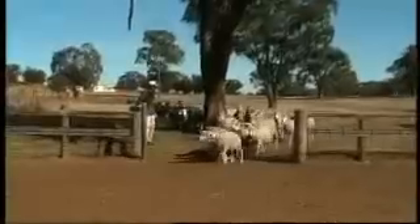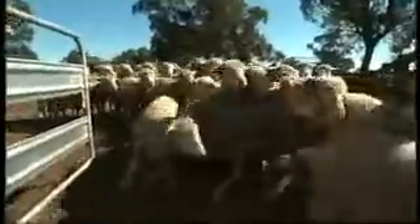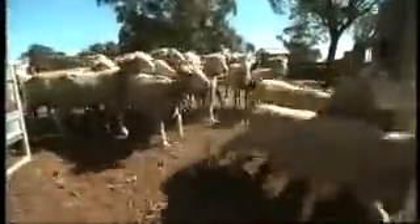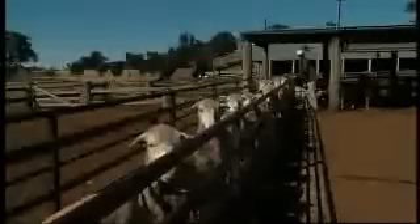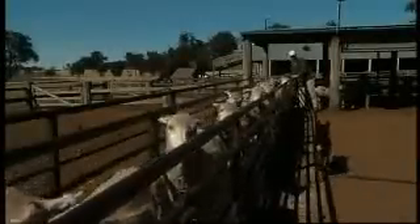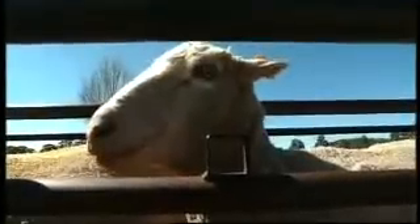Through accurate record keeping and the genetic evaluation tools LambPlan and Merino Select, he's identified ewes that show good body size and consistently high fertility. He benefits from the birth of more lambs each season and so do his clients who buy his surplus ewes. These are naturally mated twin-bearing ewes. They've all been identified over a number of years as twin-bearing ewes, and records show that these ewes continually have twins and their daughters carry that on as twins as well.